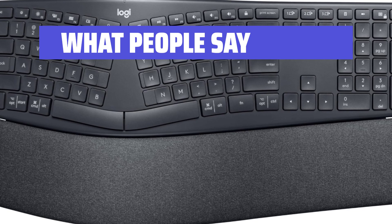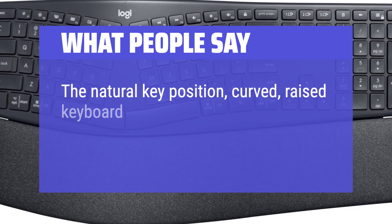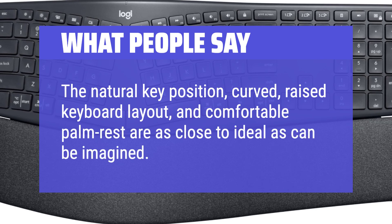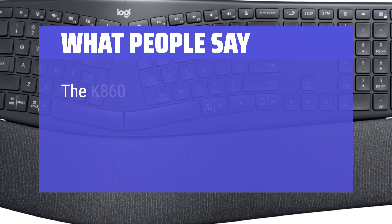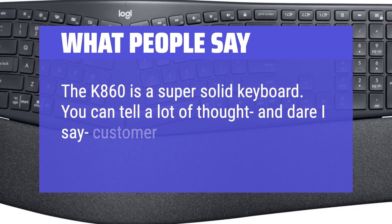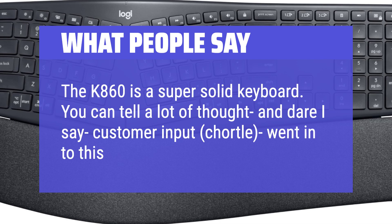What People Say: The natural key position, curved, raised keyboard layout, and comfortable palm rest are as close to ideal as can be imagined. The K860 is a super solid keyboard — you can tell a lot of thought and customer input went into this masterpiece.